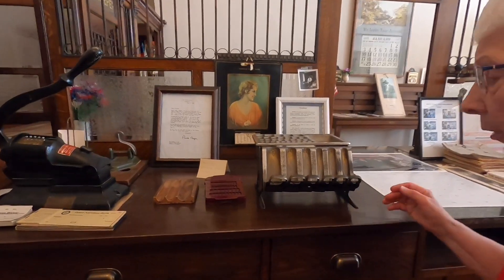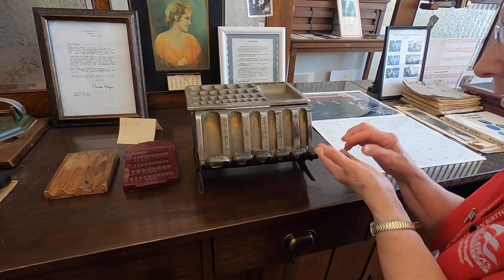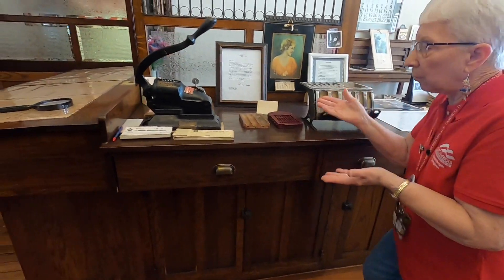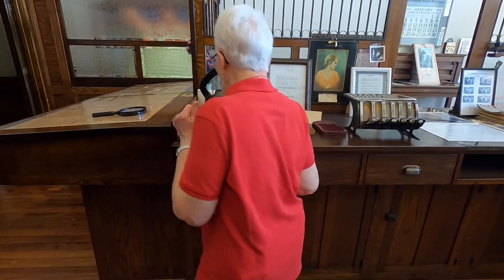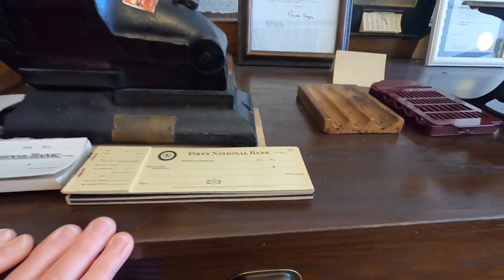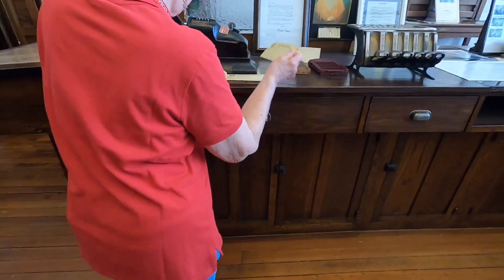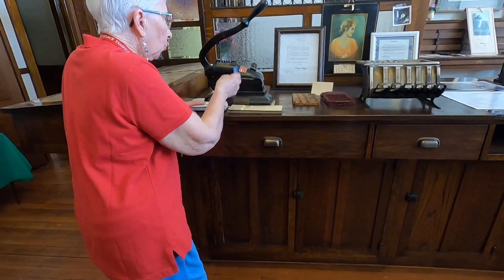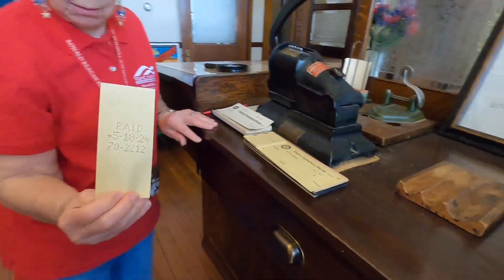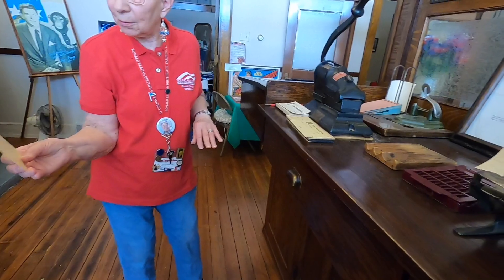This is a coin dispenser — back in the old days they would hand it to the customer. And these are original checks found in the basement. When a person would write a check, it would get to the bank, be recorded, and then canceled that day. At the end of the month, you would receive your canceled checks along with your statement. You can have one as a souvenir.